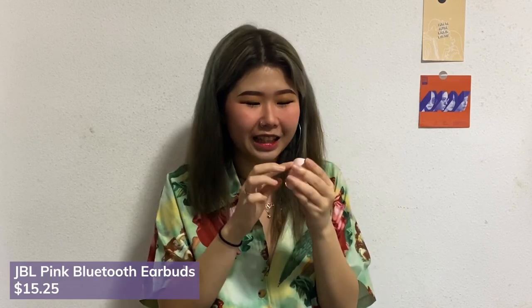The next item is this fake JBL earpiece. It's pink in color and supposed to look like JBL. I don't even know whether JBL has this particular product line. It was about $15 and it's like one of those China tech products. I really like the color — it's so cute, and it's quite light. You can tell it's cheap, but it works and there's nothing much to complain about.